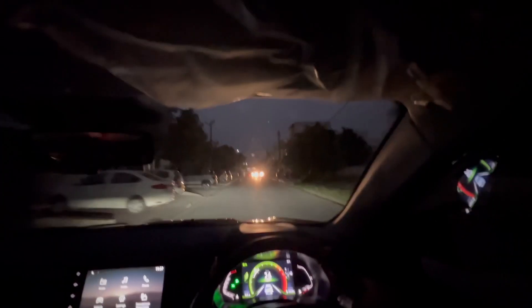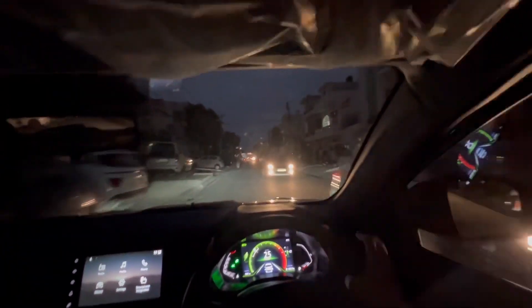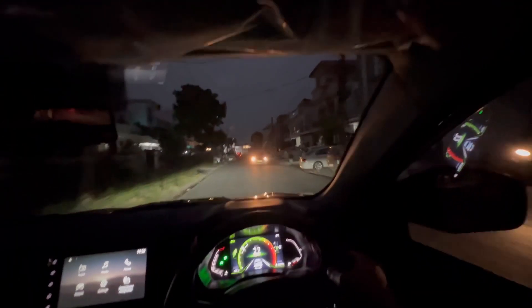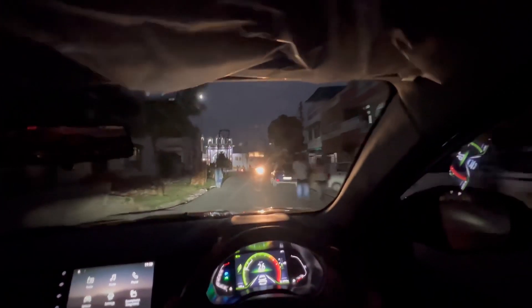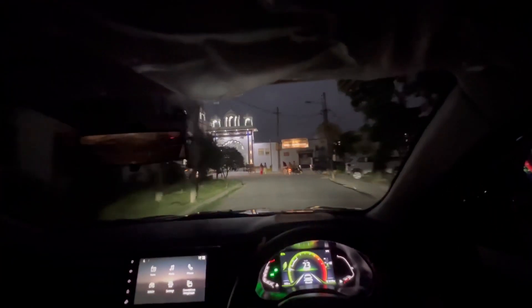Testing the stock headlamp setup on a considerably dark road — there's decent throw and you don't need to turn on the high beams. When you do turn on the high beams, the car gives a very good view of what's ahead.